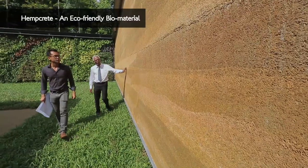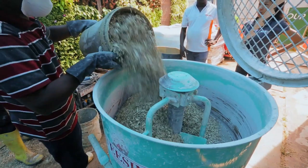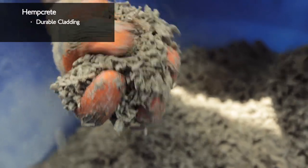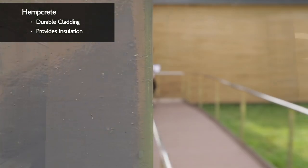The second innovation is hempcrete, which is a type of eco-friendly biomaterial. Hempcrete, which is used as cladding on the building, is a mixture of plant-based hempcore, lime binders, and water, and it provides insulation for this building. This cladding, which is durable, goes towards making the gallery, which is air-conditioned, thermally very efficient.